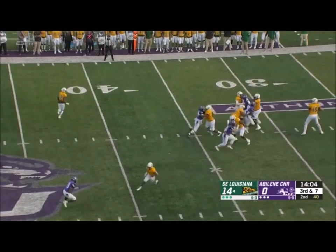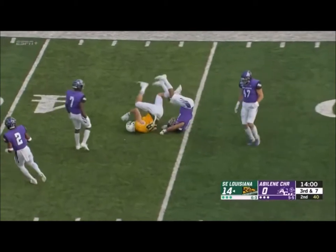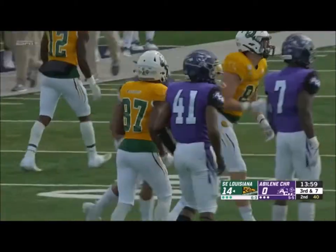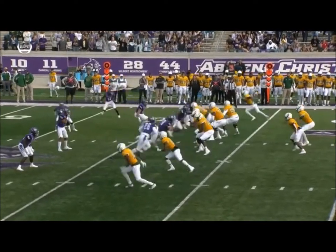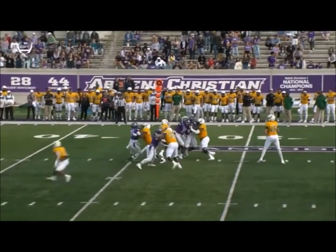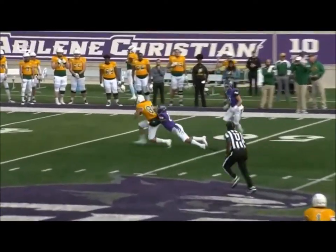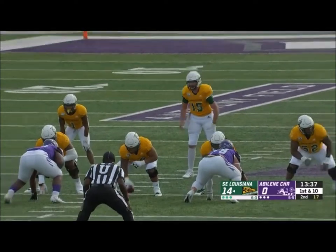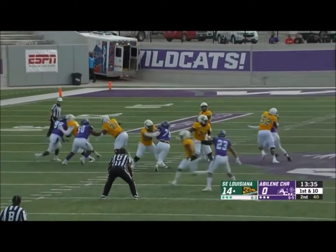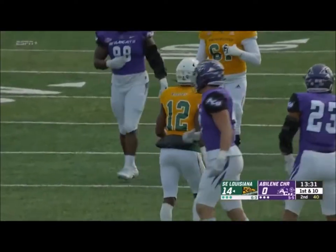Third and eight, four-man rush and wide open over the middle is Schwebel, the big tight end — into Abilene Christian territory. Great job there by the pass against the Wildcats in zone coverage. Jeremiah Chambers didn't realize he was open to the left of him. He's thrown for nine touchdowns this year with one interception, picking apart this zone coverage defense.